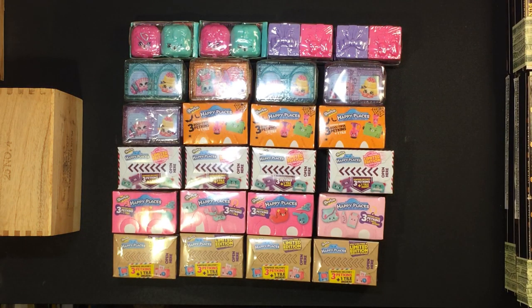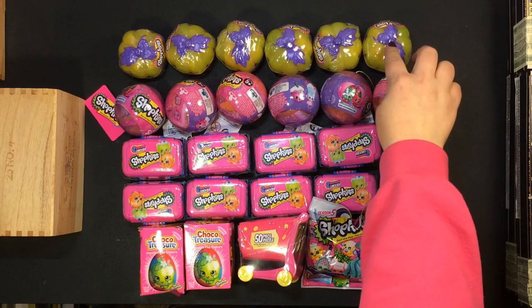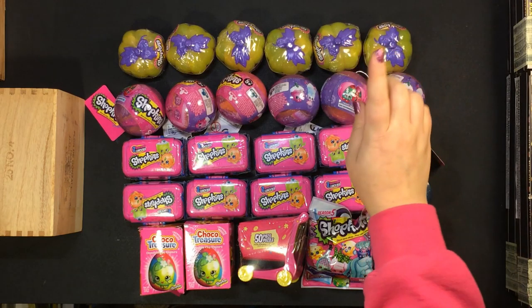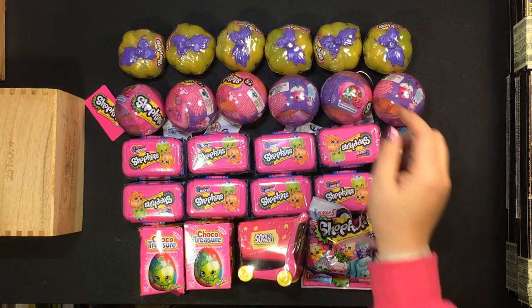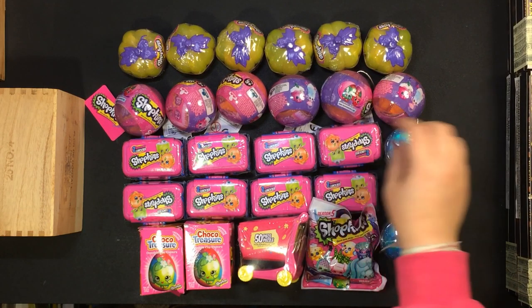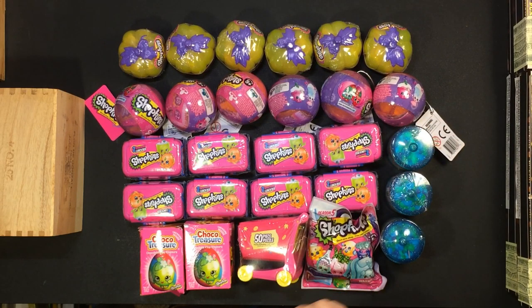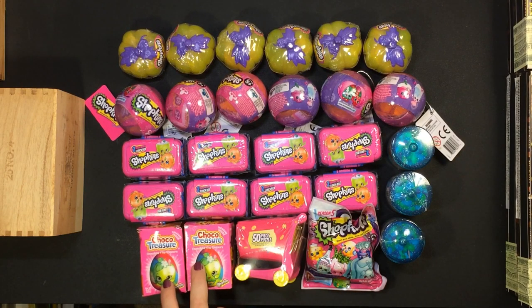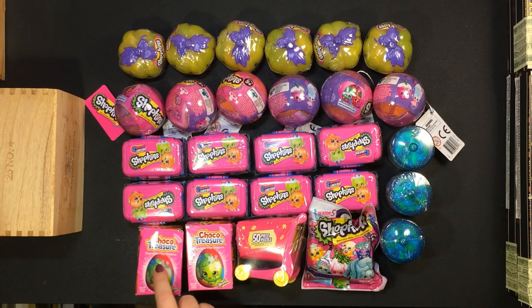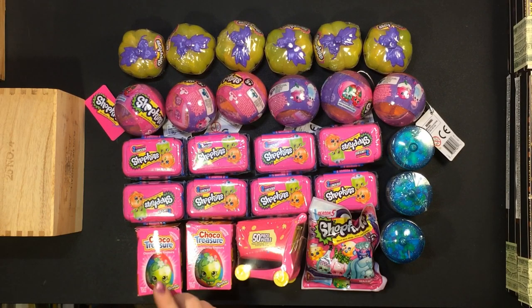Unopened Shopkins! But wait, there's more. We also have some glow in the dark Halloween pumpkins, Christmas ornaments — except I think these are the same as the ones I got last year — lunch boxes, cookie jars, a Petkin, a single Petkin or Shopkin, the puzzle basket, and two chocolate treasures. I don't know how old these are, so I'm not eating the chocolate. I just want the toy inside, even though they're not technically Shopkins.